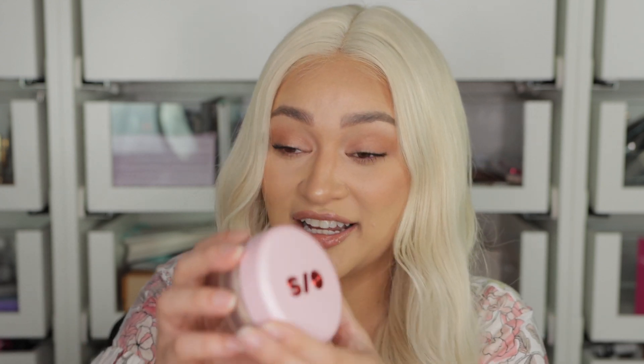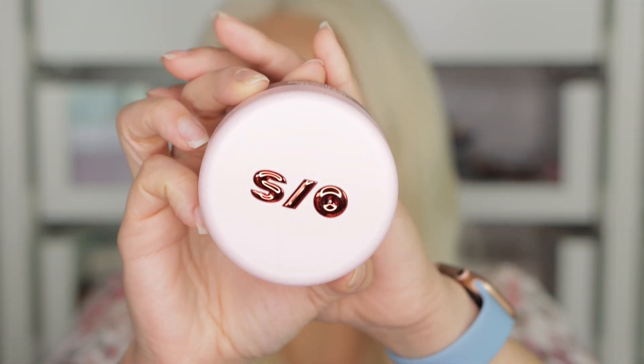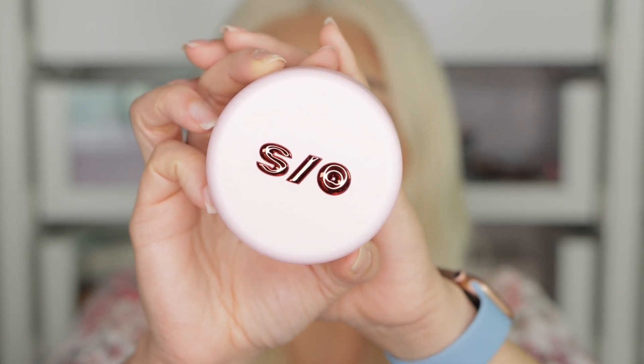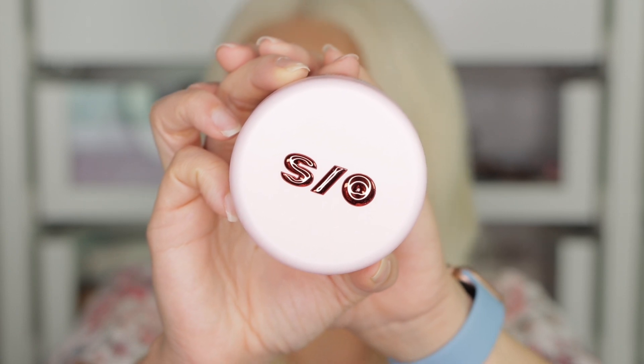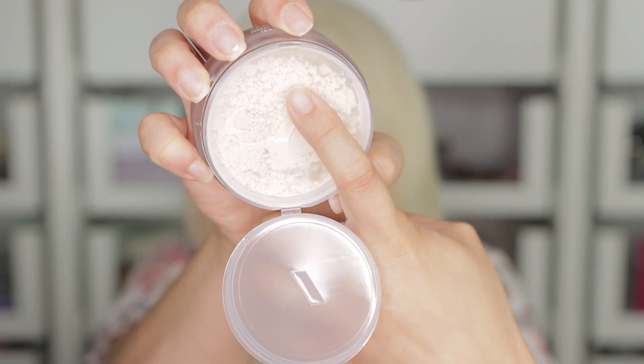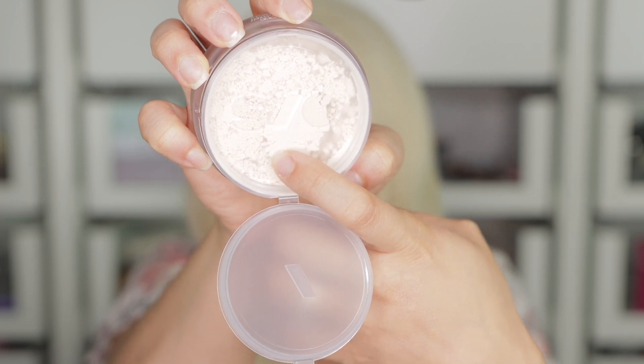So many powders! I also got the OneSite setting powder in the color translucent, which is the lightest one. She has a darker one too. The packaging of this product is so stunning — I was like, yes, give it to me. I heard so many good things about this powder. It seems like the powder comes out through the slash from the OS logo, but I actually don't like the packaging. It's only the slash where you can get the powder out.